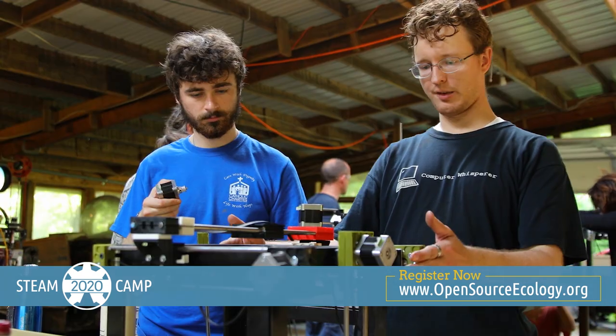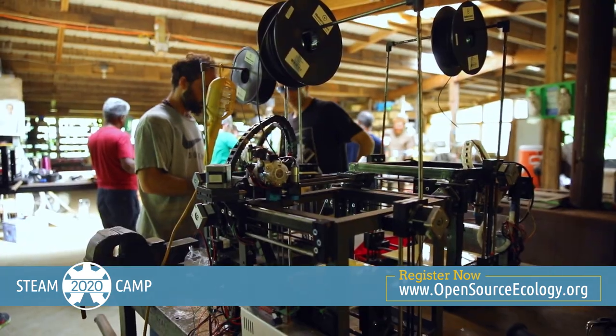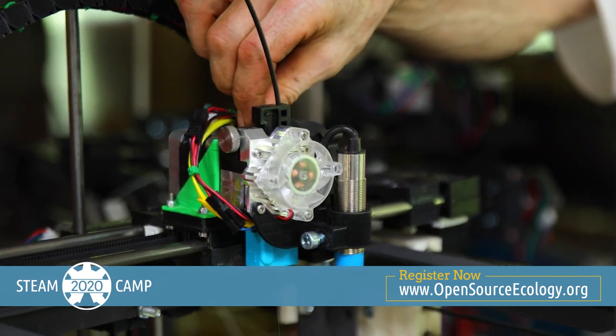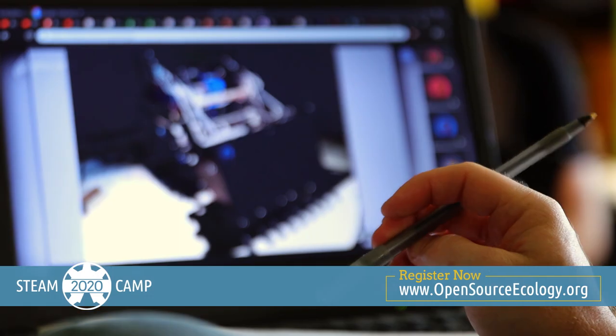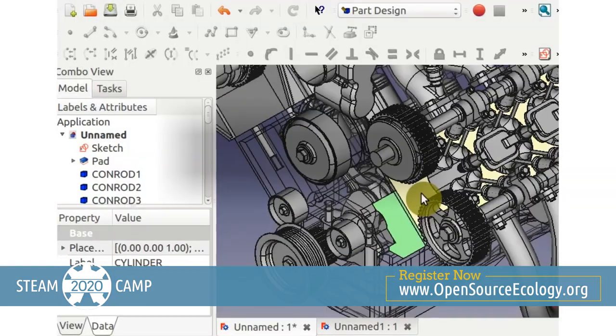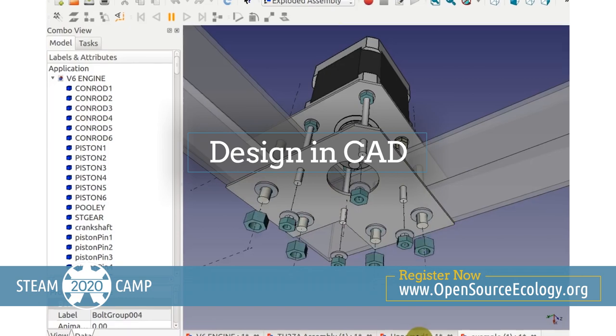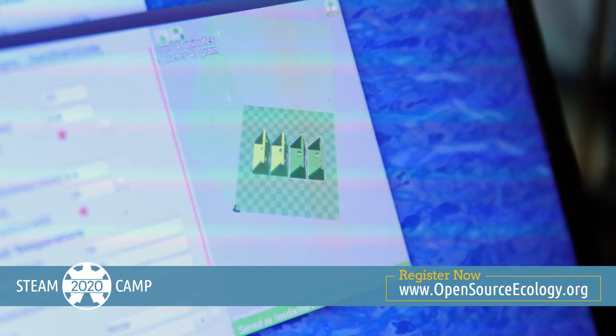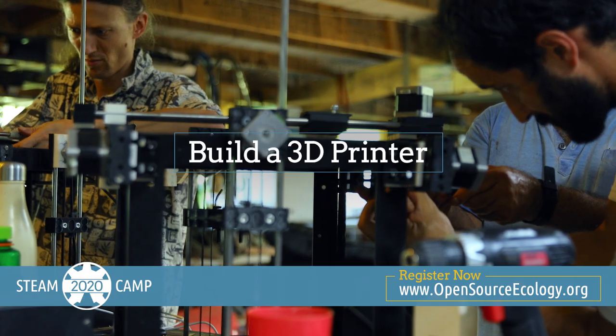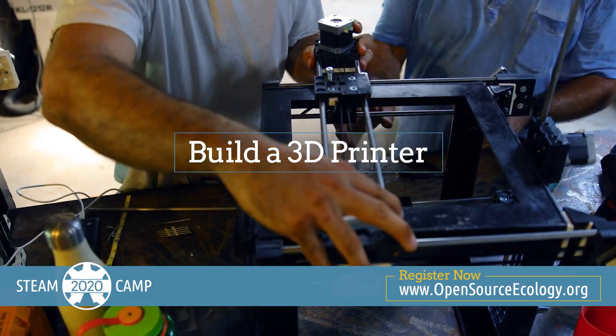Steam Camp lets you take the things you build home with you after the program ends, so you will always have an effective open hardware development kit ready when you are. In the first four days at Steam Camp, you will learn how to design just about anything in FreeCAD. As you design and print various tools you'll be using throughout the program, you'll even have built your own 3D printer by the end of your first day.